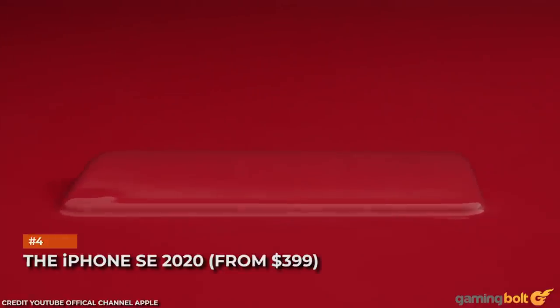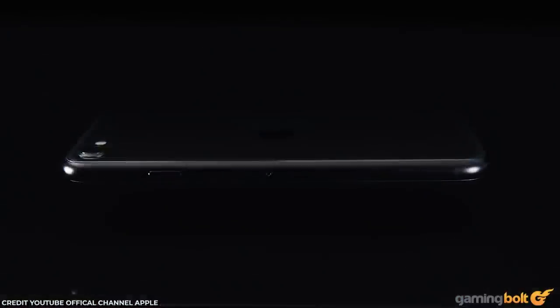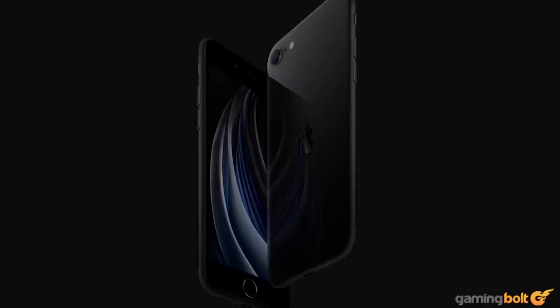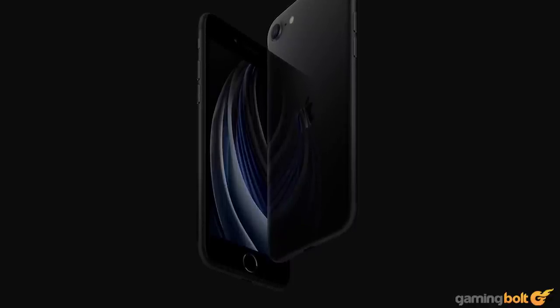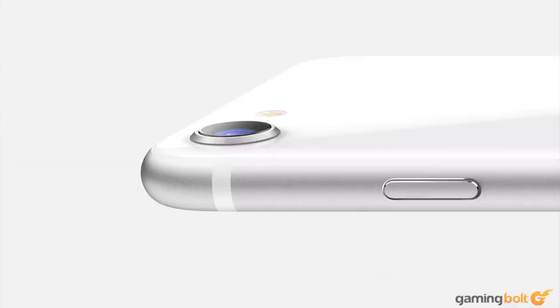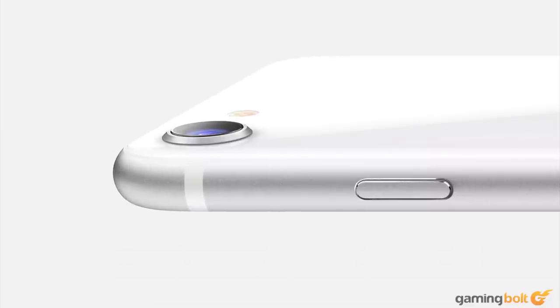The iPhone SE 2020. Any normal list of great phones will likely include an iPhone. Apple has maintained its relevance and influence in the smartphone market. One blind spot Apple has been working to improve upon in recent years is the lower-end market, where people don't want to drop the price of a reasonably used car on a phone. A lot of folks are just looking for something affordable that specializes in one or two things, and the 2020 iPhone SE is just that.